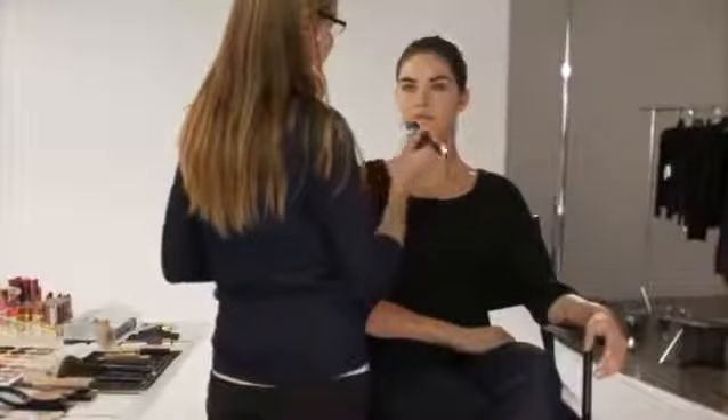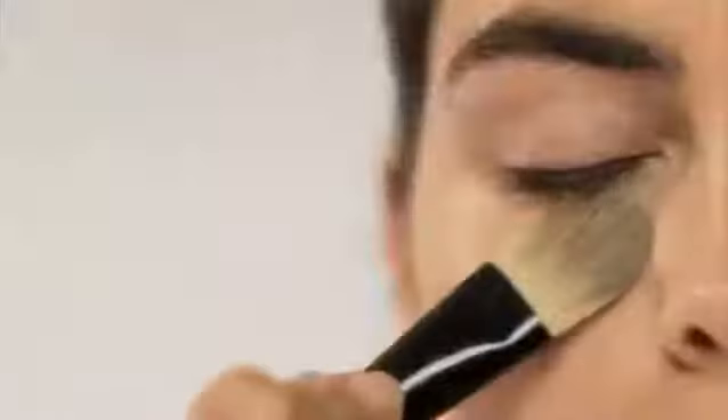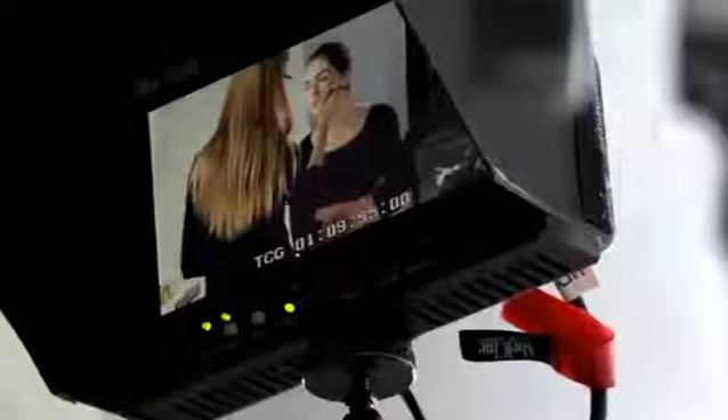For the most natural look, only apply where you need to — around the nose, chin, and inner and outer corners of the eyes. Next, use a concealer a shade lighter than your foundation to cover up specific imperfections. A concealer brush will make it easier to apply precisely.